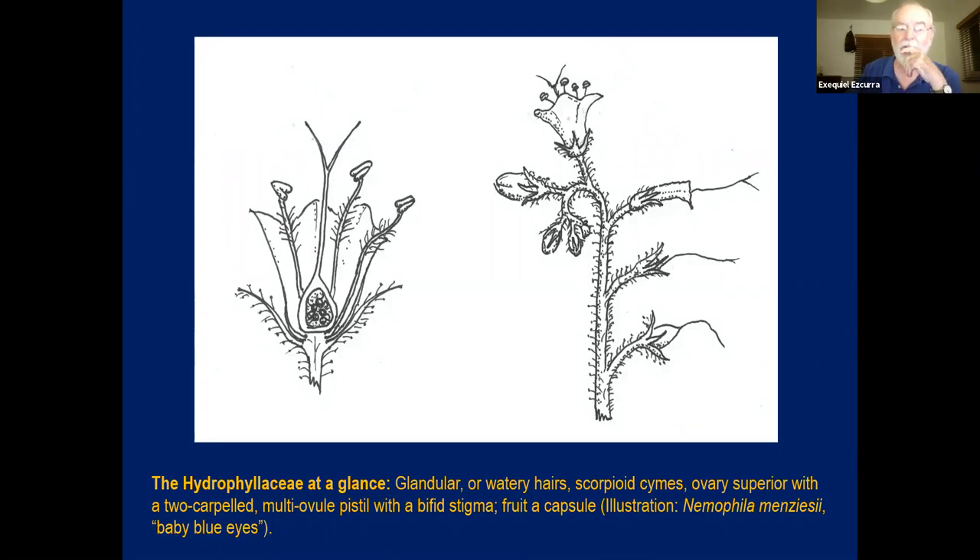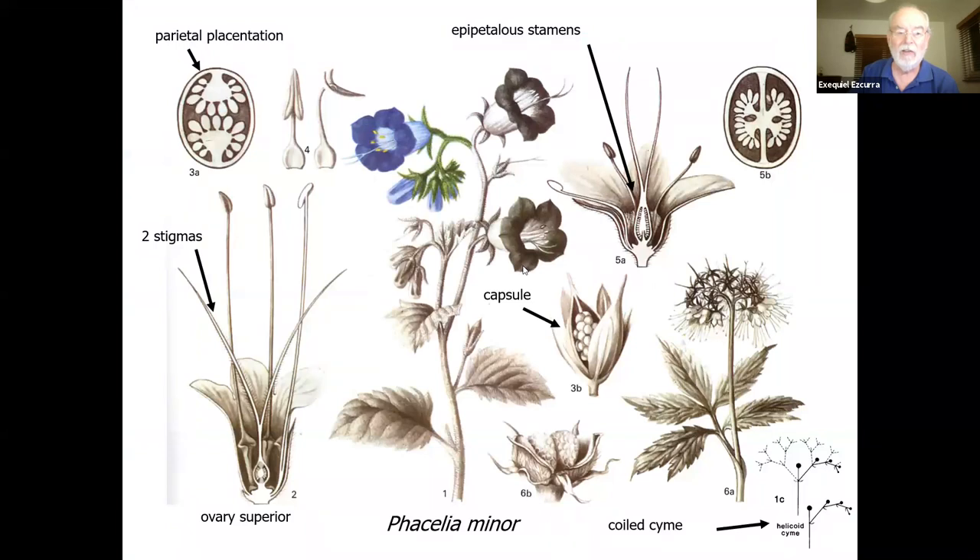The general look of the Hydrophilaceae is illustrated here by a drawing of Nemophila menziesii, baby blue eyes, which is very common in the California flower blooms in spring. You can see the superior ovary with many ovules that eventually will lead to a capsule. You can see the helicoid cyme here turning like a scorpion tail into a spiral in one direction, and you can see the glandular hairs. Here is another illustration of Phacelia minor, another very common California plant, with cross-sections of the ovary showing axile placentation as the ovary is formed by two carpels.